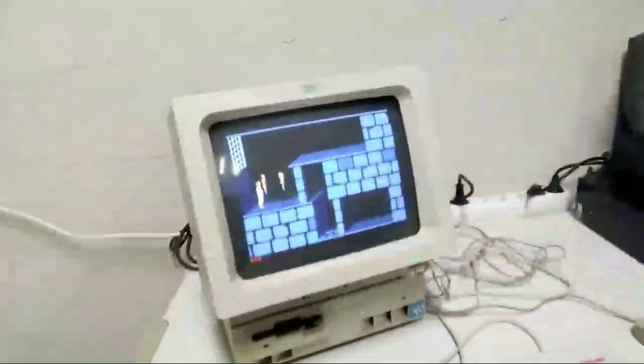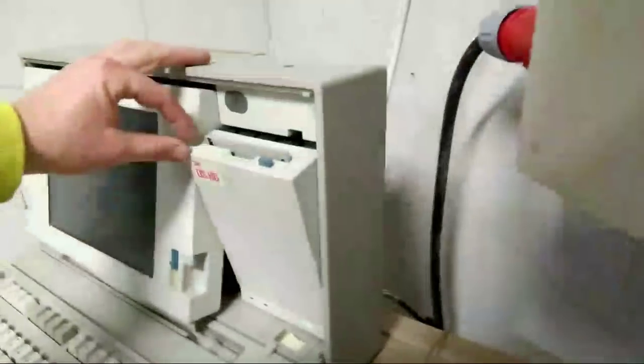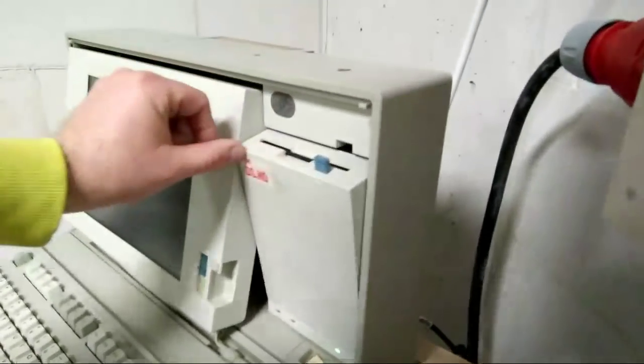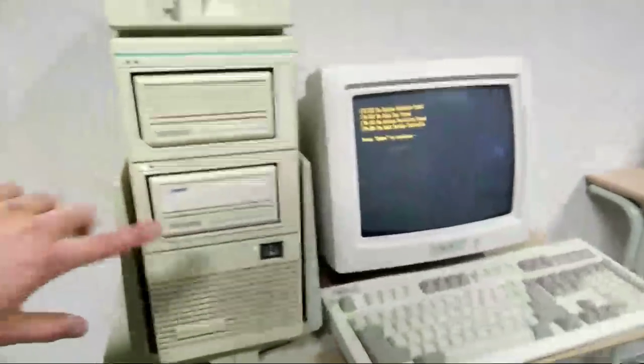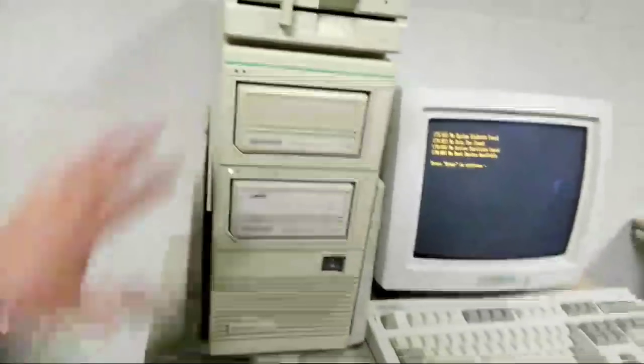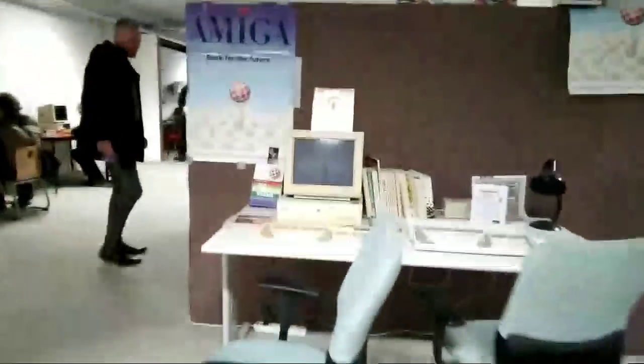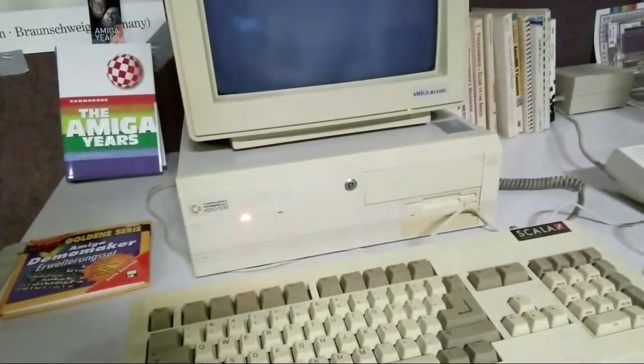An IBM PS1 with Prince of Persia — great game, you really need to check this one out. More portable systems where you can put a floppy drive in the display and then close it. Some kind of business Olivetti in a big suitcase. One of the early Dell laptops. Another Tandon 286. And here we have a Commodore Amiga 4000 system.